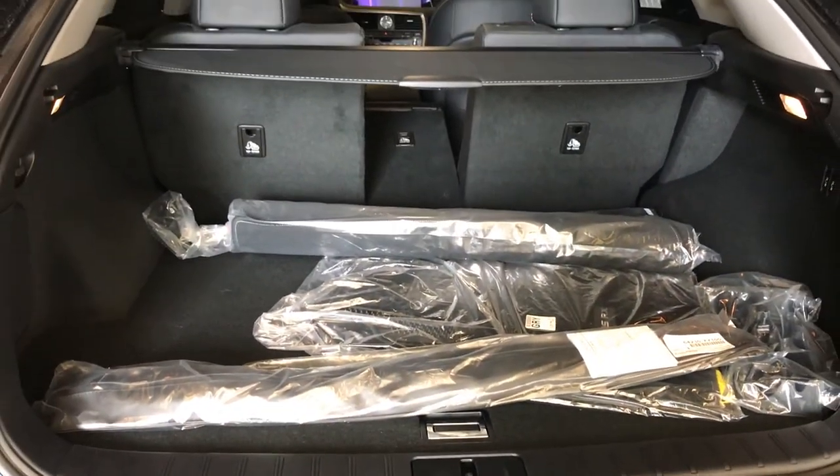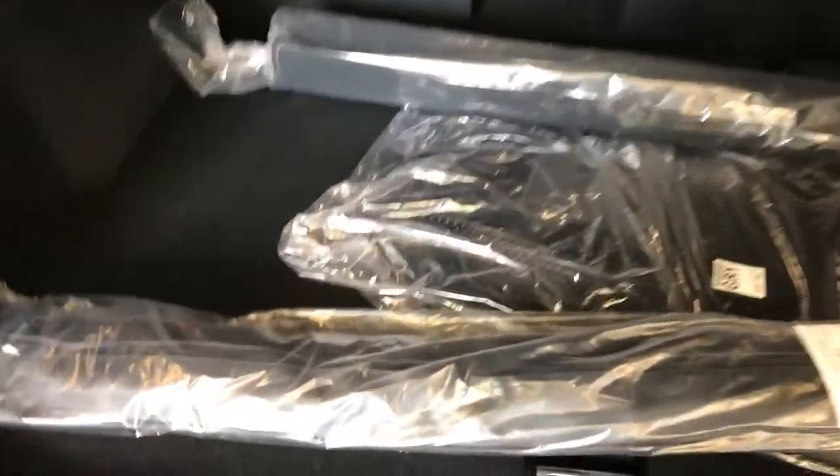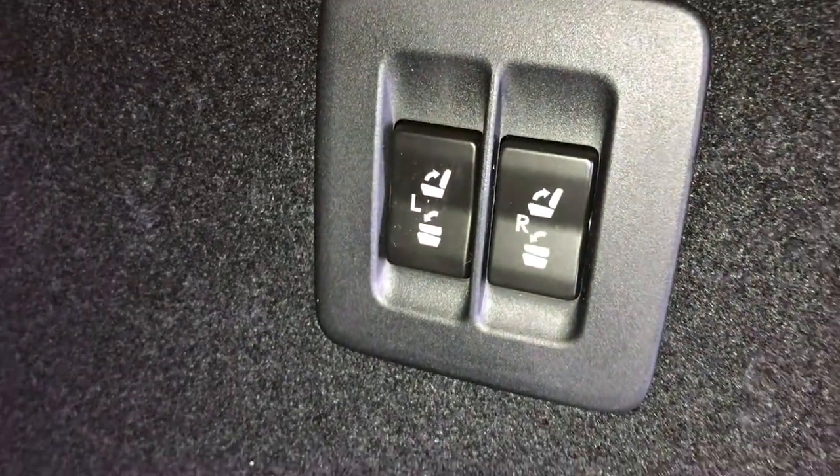Spare tire and jack located underneath the floor. Full-line carpet for the trunk area. Rubber and carpet floor mats for inside the vehicle. Cargo net. There are cargo tie-downs in four corners — hooks, lighting, power outlets. Cargo cover, which is removable. Power controls for the back row to fold them up and down.